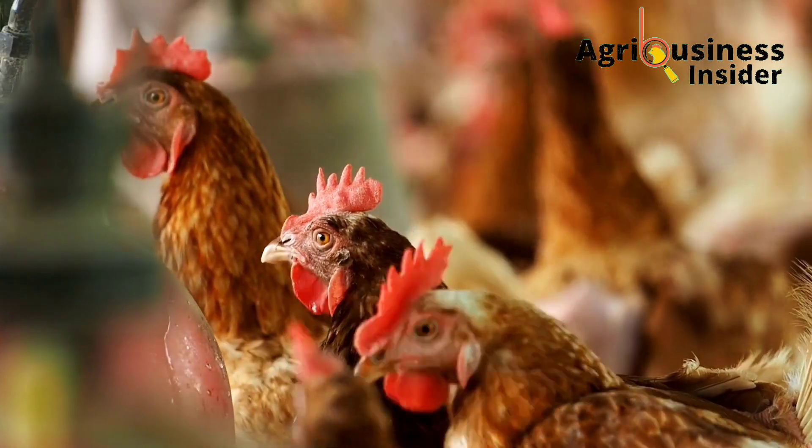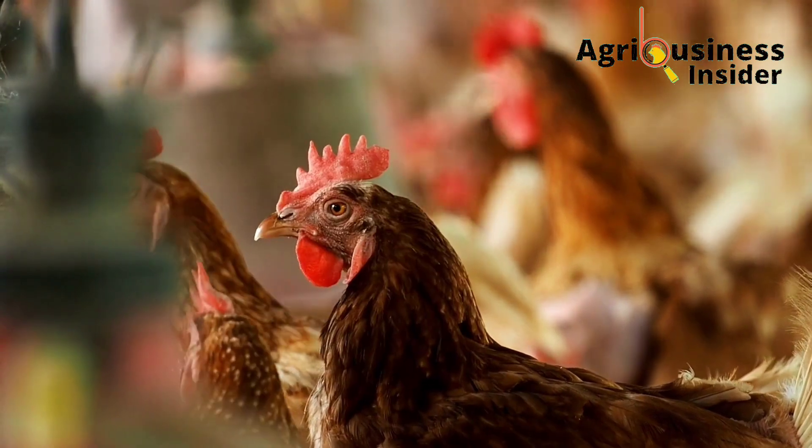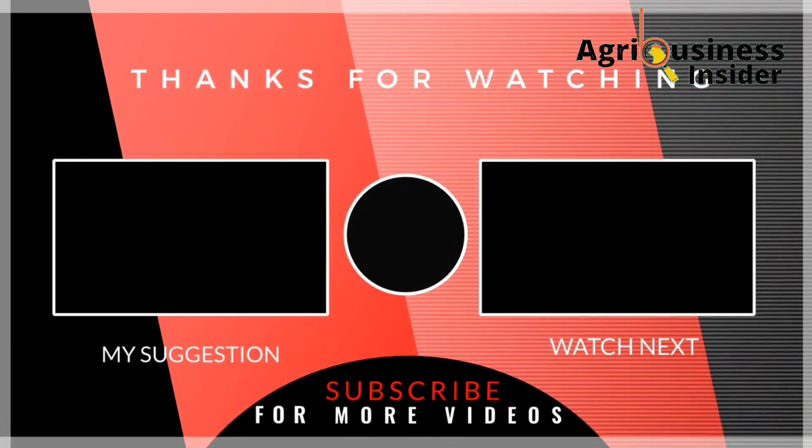As you purchase and prepare these natural treatments to control this infection in your chickens, I also recommend that you watch the video on your screen right now so that you can learn about the natural treatments for all types of coughs in chickens.